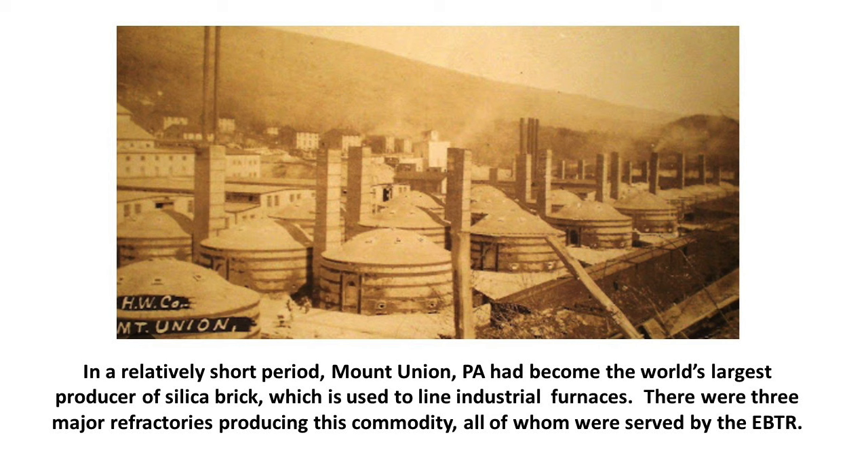In a relatively short period of time, Mount Union, Pennsylvania had become the world's largest producer of silica brick, which is used to line industrial furnaces. In a blast furnace where you're melting iron ore, coke, and limestone to make steel, temperatures go into the thousands of degrees. The furnace must be lined with a very specific substance — in this case silica brick — to act as a buffer to the outer rim while not crumbling or burning. It is a very specialized commodity.